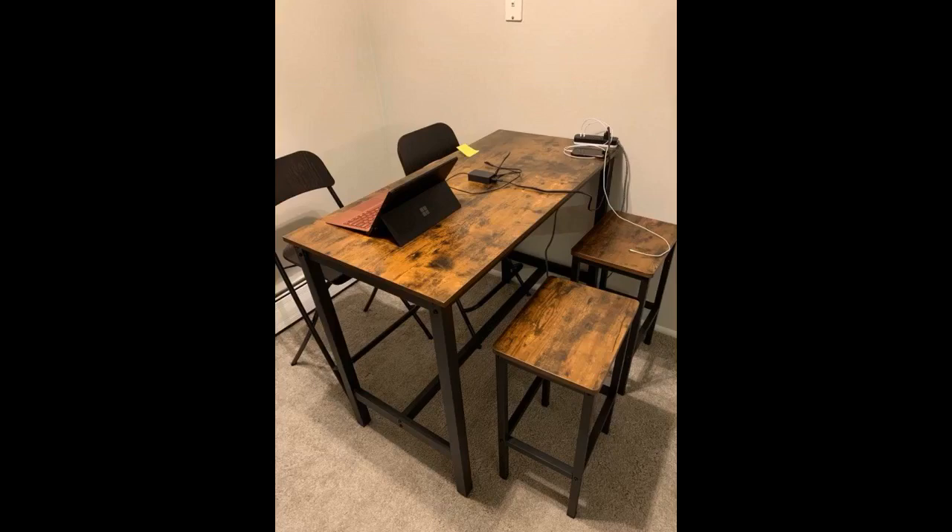I purchased a TV stand in the same style from Visagal and I just loved it. Since that first purchase I bought the same style bookcase and desk — none disappointed. So when I wanted a counter height table I went straight back to their store. Once again I was not disappointed.